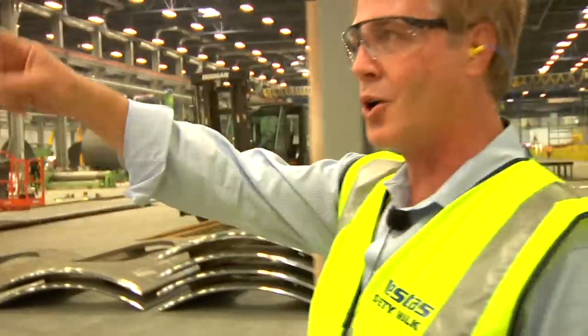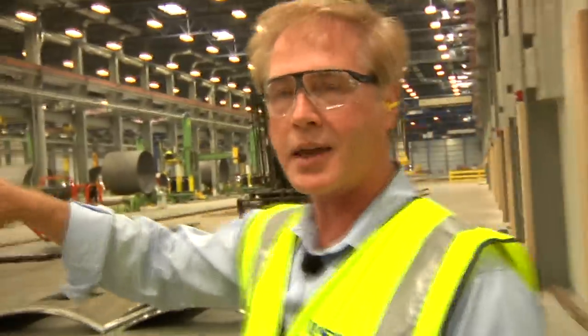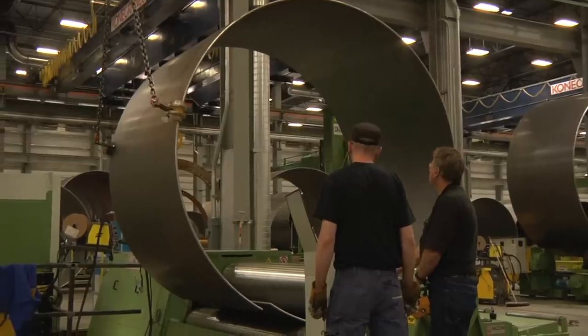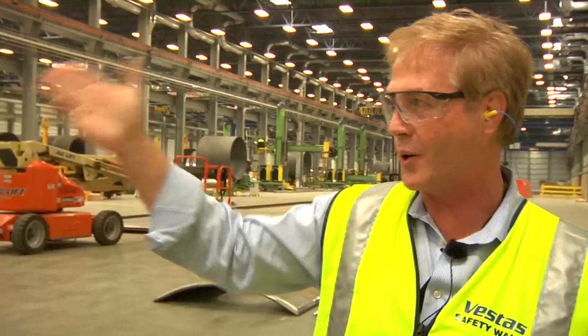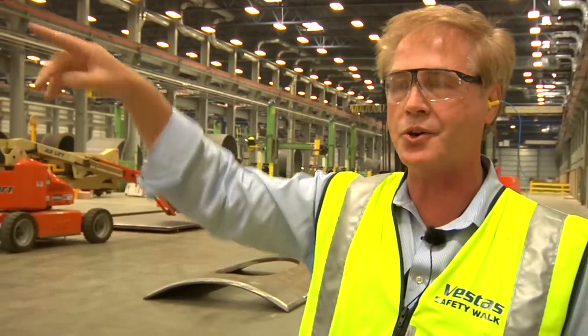In this chamber we roll it into cylinders, or what we call cans, and then we take it off of this rolling chamber and begin the welding process. We do a linear weld and then a circular weld where we combine the cans together into sections.